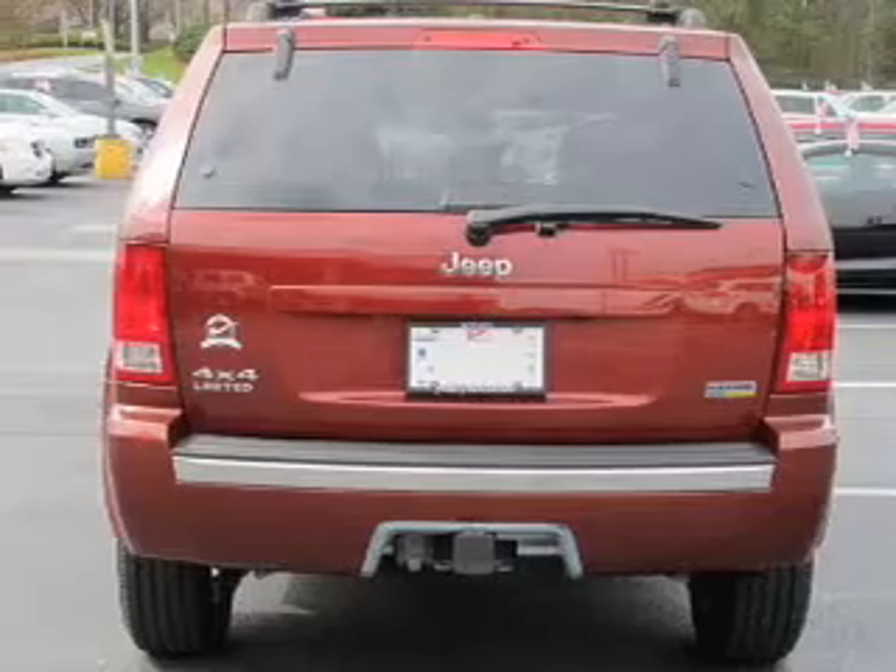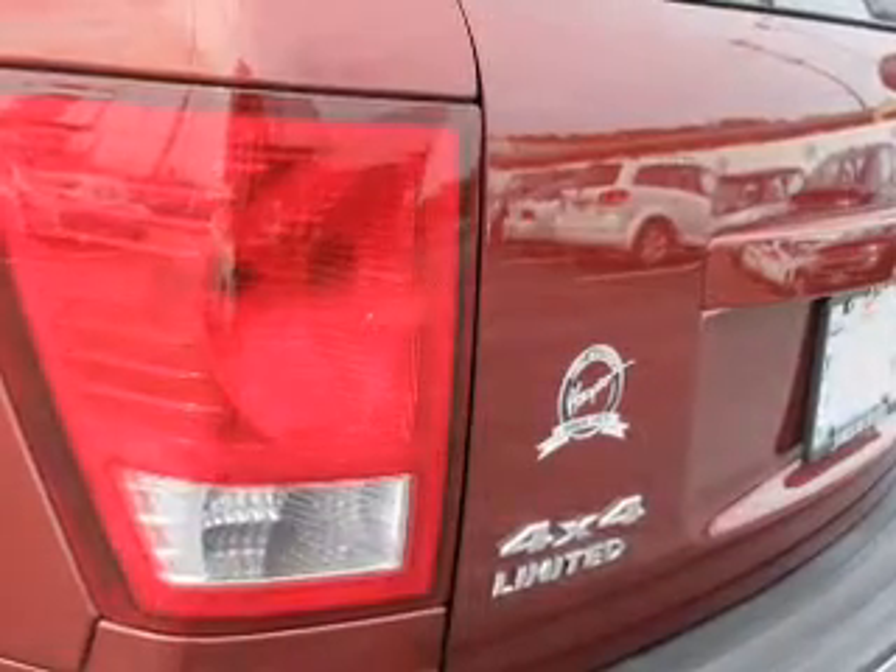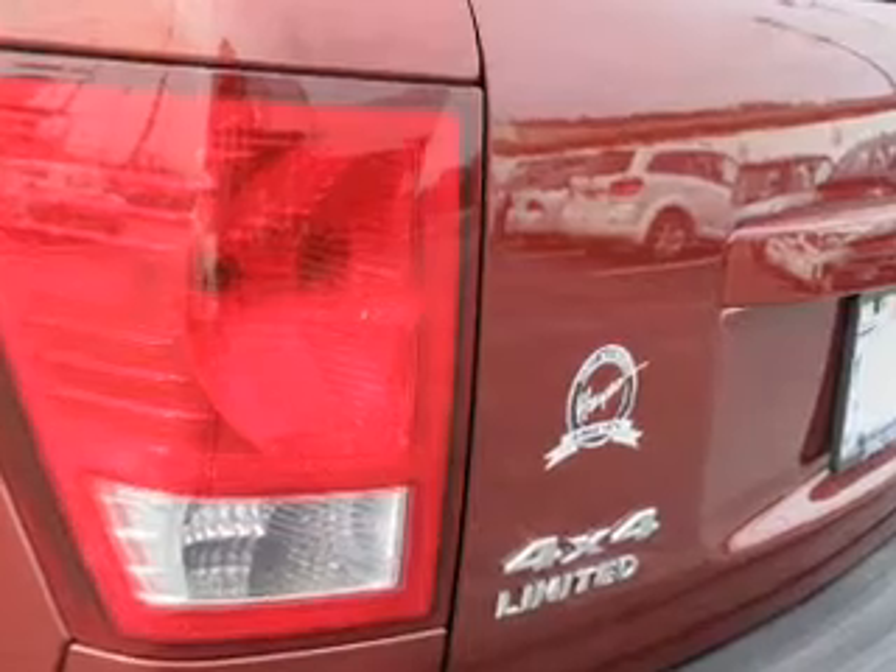Treat yourself to the splendor of a premium sound system. You will appreciate the safety feature of anti-lock brakes. Heated seats are a desirable comfort feature.